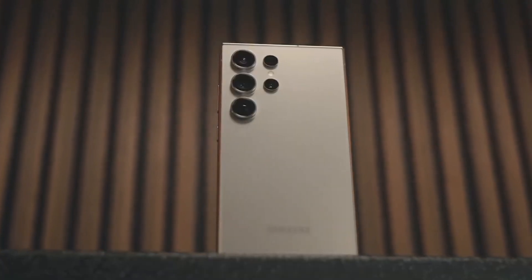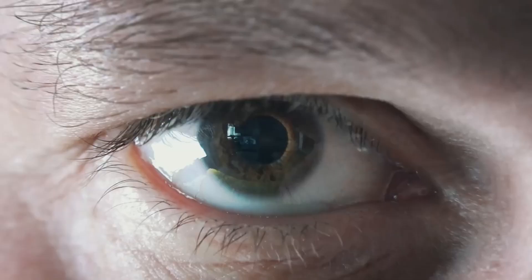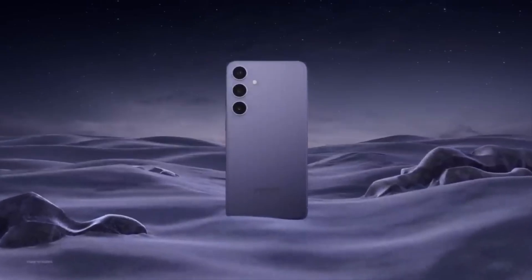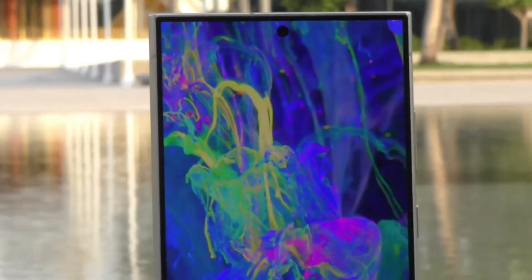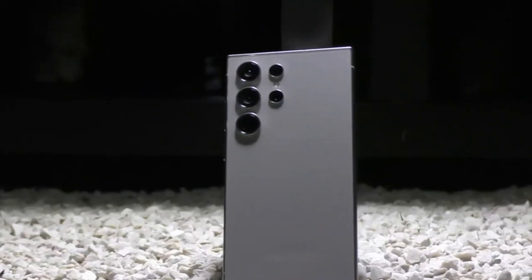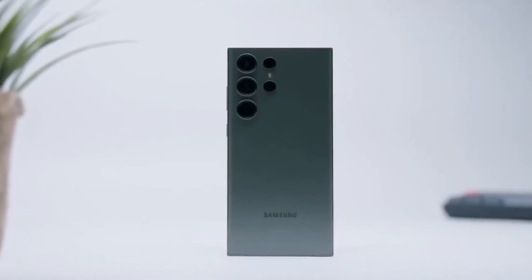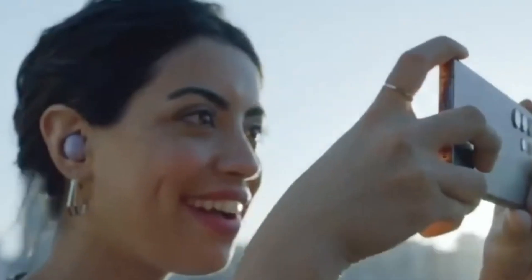Today, we are diving into the latest buzz surrounding the upcoming Samsung Galaxy S25 Ultra. Buckle up, because this phone is shaping up to be a true game changer in the world of smartphones. Samsung seems laser focused on making the S25 Ultra the king of smartphones in 2025, using a two-pronged attack: a monstrous camera system and mind-blowing performance upgrades.